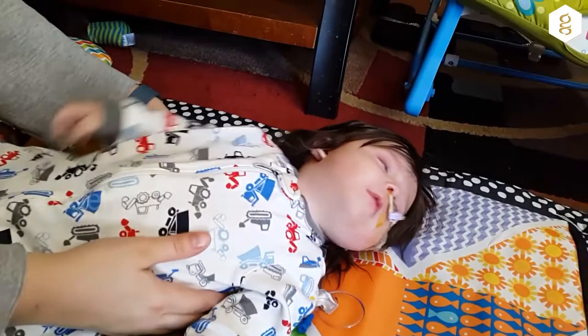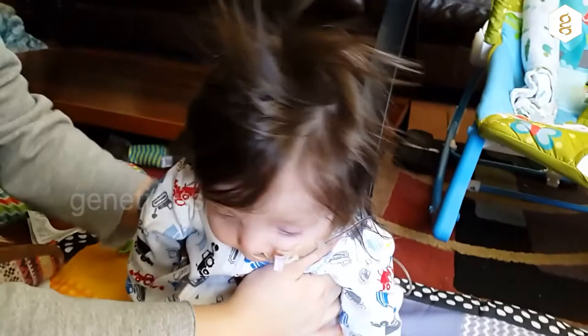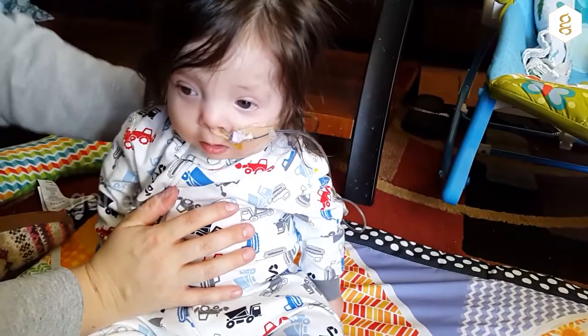3M is a growth disorder that causes characteristic facial features and skeletal abnormalities. Intelligence is normal. The name comes from the initials of three researchers who first identified it: Miller, McCusick, and Malvo.